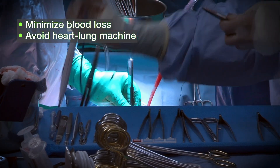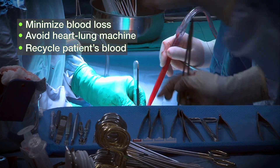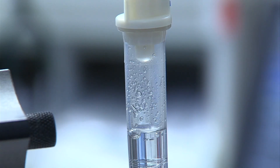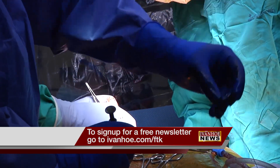And if patients do lose blood, doctors use a medical procedure to safely recycle it — washed, centrifuged, and returned to the patient — using cell savers or cell salvage devices in the operating room. Medical techniques that save lives and allow doctors to respect patients' wishes. I'm Marty Salt reporting.